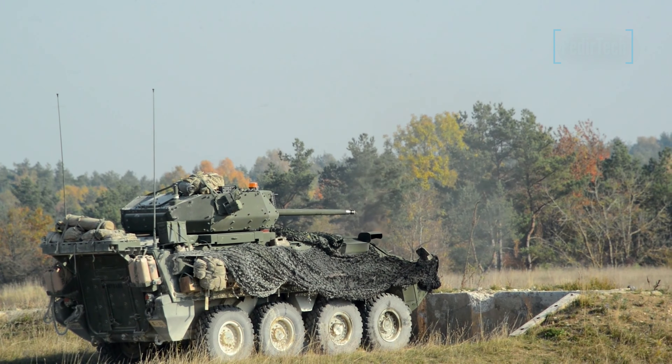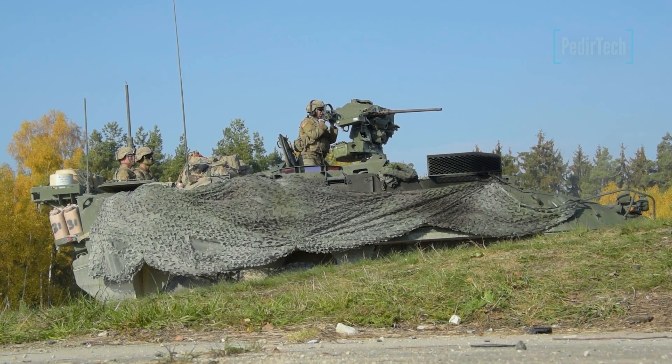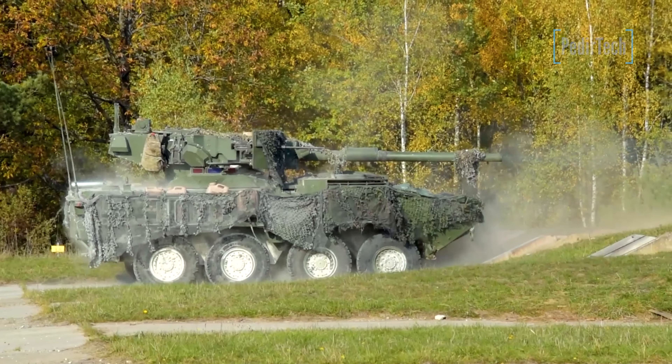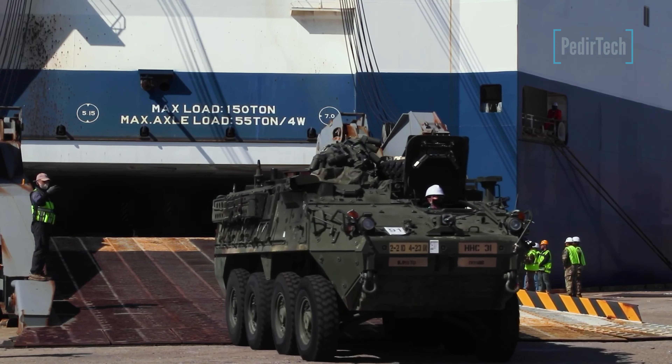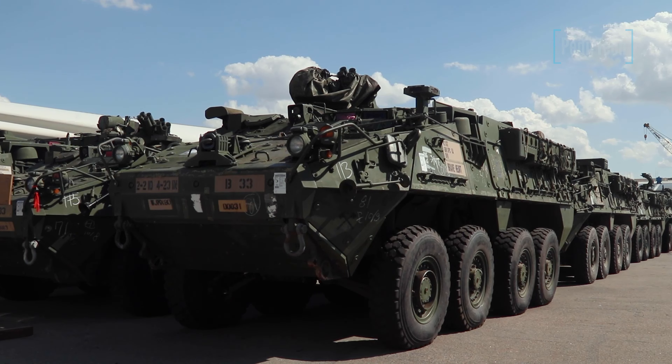The M1128 Stryker is a highly mobile, heavily armed, and versatile armored fighting vehicle used by the U.S. military. It is designed to be capable of operating in a variety of environments, including urban areas, deserts, and mountains.